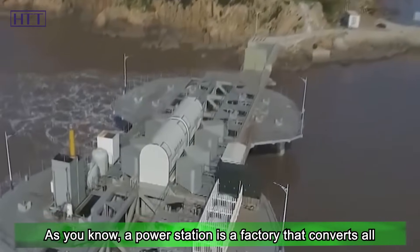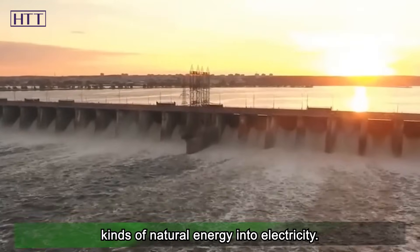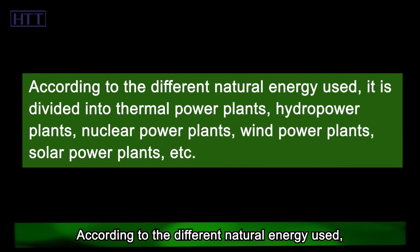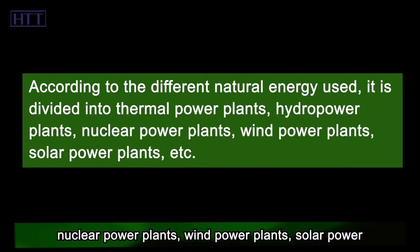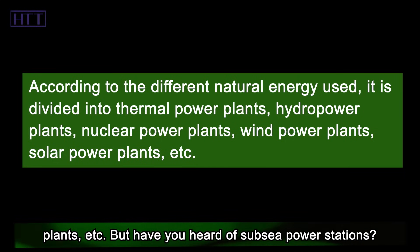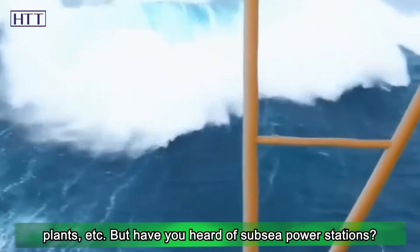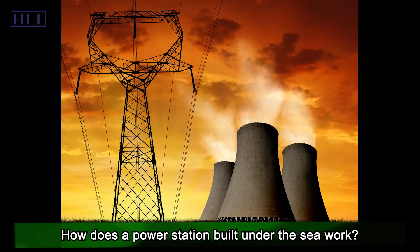A power station is a factory that converts all kinds of natural energy into electricity. According to the different natural energy used, it is divided into thermal power plants, hydropower plants, nuclear power plants, wind power plants, solar power plants, etc. But have you heard of sub-sea power stations? How does a power station built under the sea work?